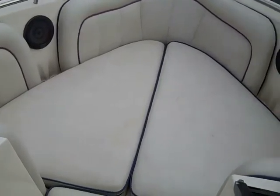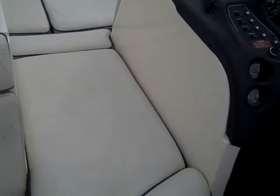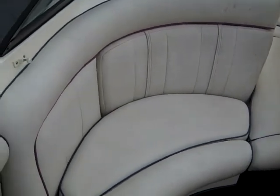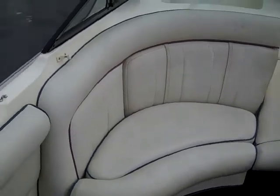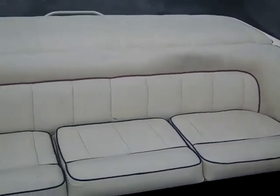Two stereo speakers. A cushion in the walkthrough area with storage underneath. And a nice big rear seat with sun deck, with storage underneath the sun deck.